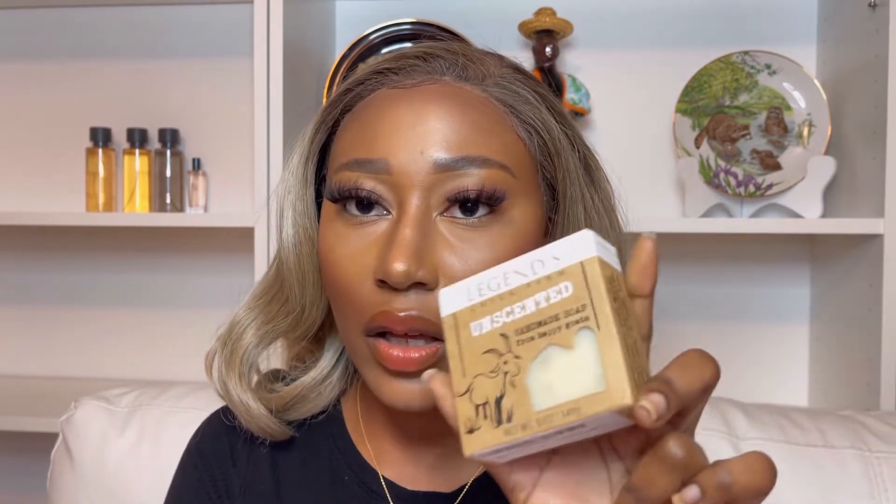I have everything written down — I'm going to be reading the pros and cons and introduce the various products. The first product I'd like to talk about is a cleanser. It's called Unscented Goat Milk Soap by Legend Creek Farm. It's a very simple soap, but this is the bomb. This is my current favorite skincare product. If you leave me in a jungle and ask me for one product I cannot live without, it will be this right here.